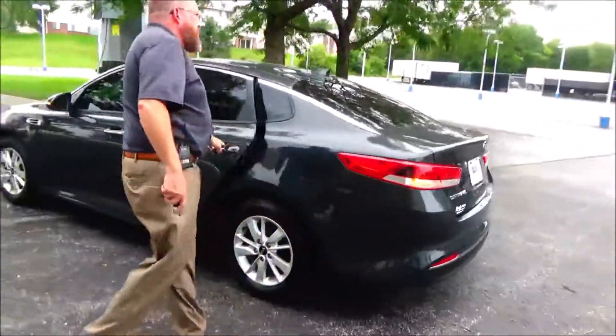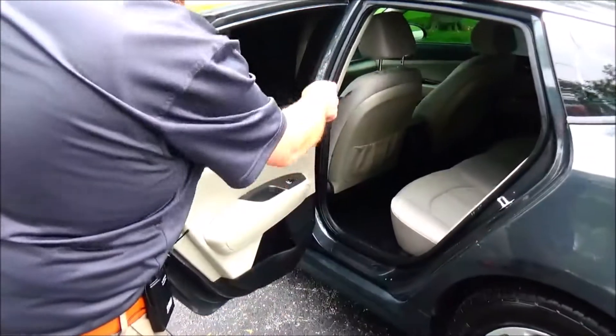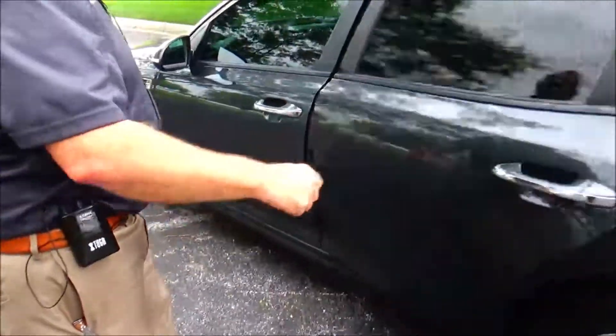The Optima is a 5-passenger vehicle with lots of leg room space. Center armrest with cup holders, latch system for child safety seats, mat pockets, cup holders and storage in the door, and child security door lock.